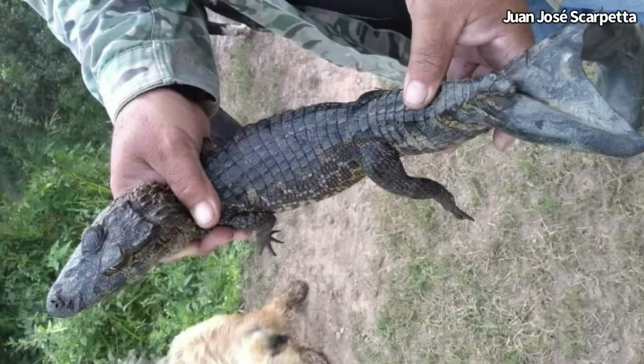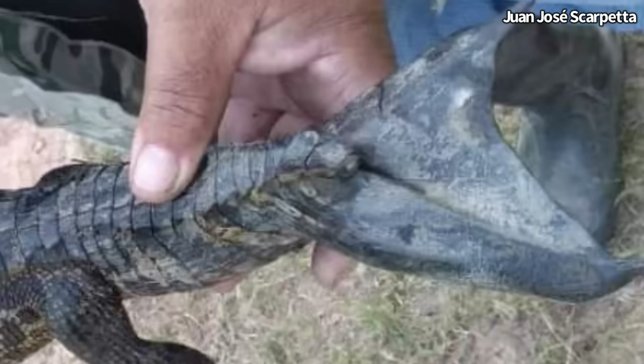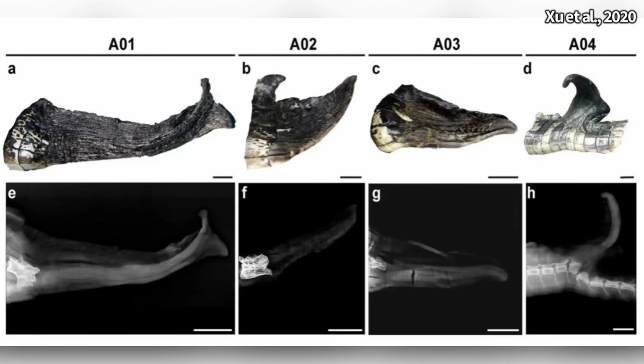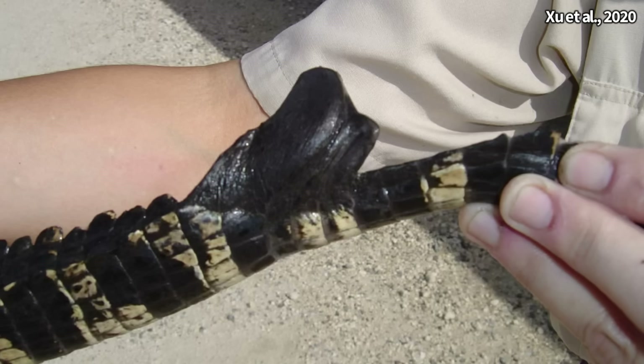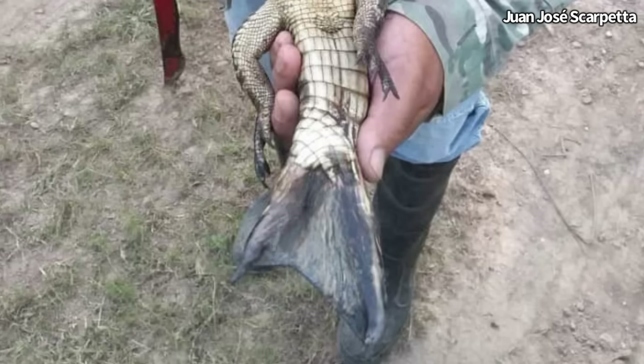Let's get back to the spectacled caiman with the flipper. One of the many issues with these regenerated tails is that they often become deformed and don't look like the normal pointed, laterally compressed tails crocodilians have. This picture here is the worst I've personally seen of these regenerated tails.